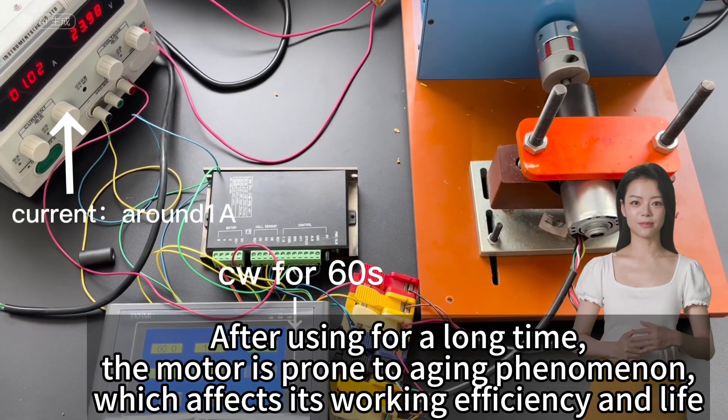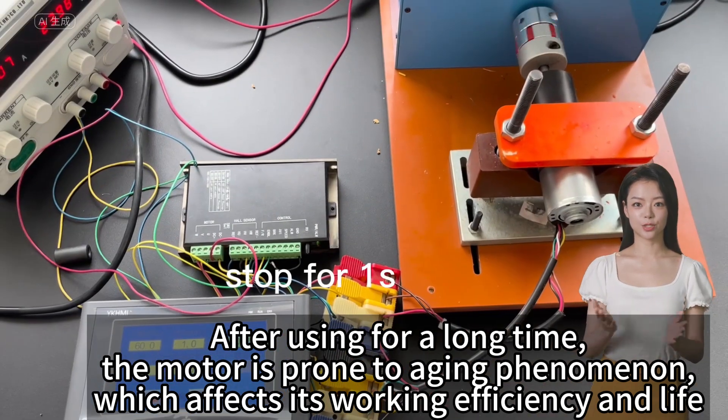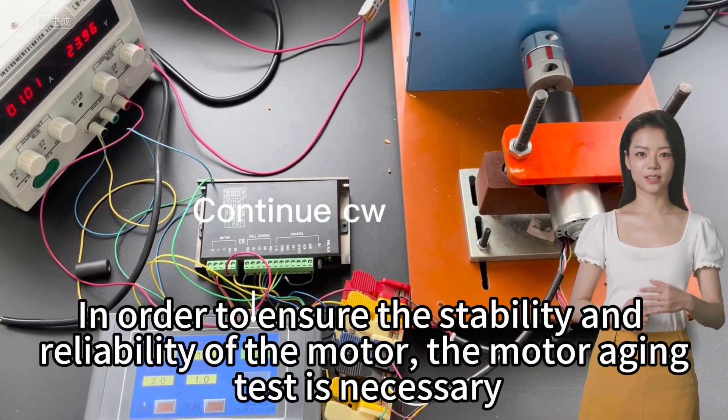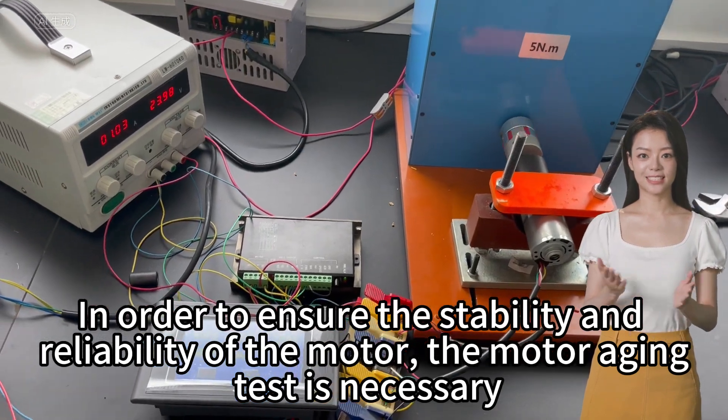After using for a long time, the motor is prone to aging, which affects its working efficiency and life. In order to ensure the stability and reliability of the motor, the motor aging test is necessary.